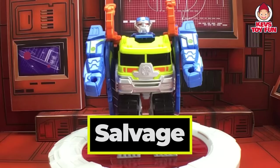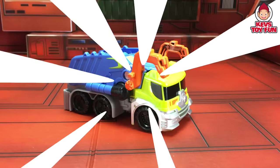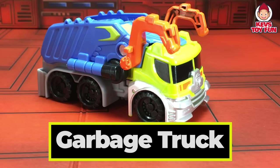Our next one is Salvage. Let's see what he transforms into. Let's find out. Awesome! It's a garbage truck. How cool is that?